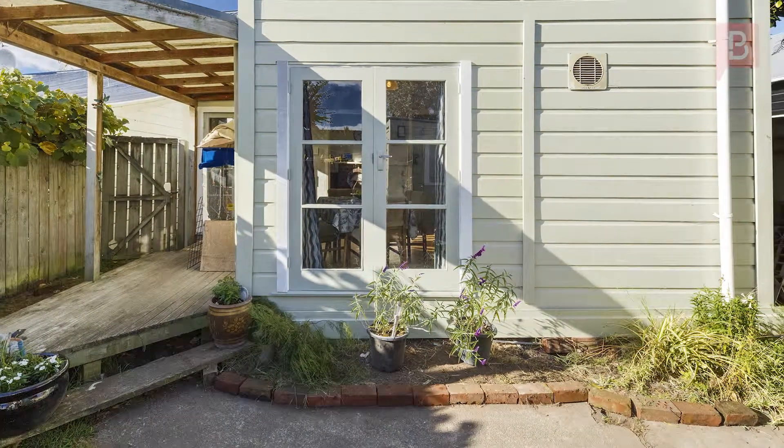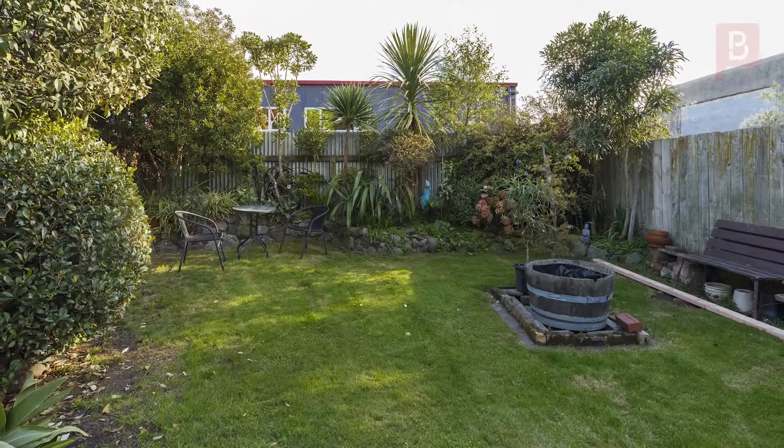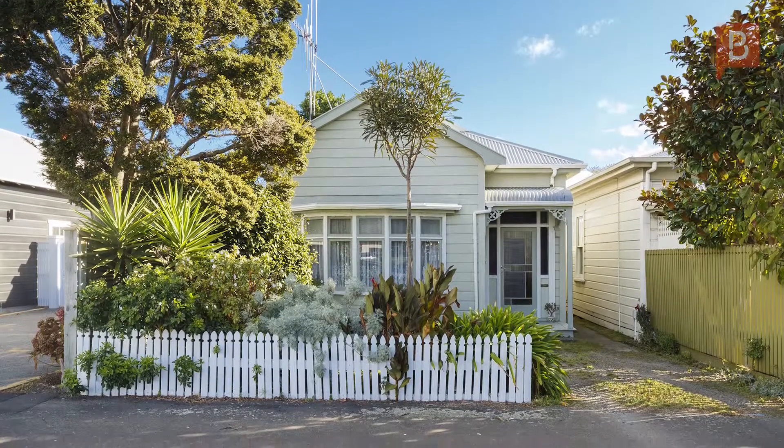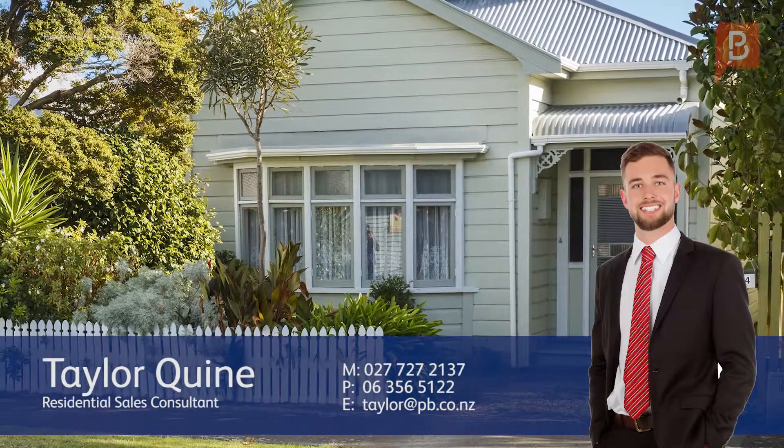The vendor has raised her family here and now wants to move on. So call Taylor today for your opportunity to view — Taylor Kwan at Property Brokers Palmerston North. Thanks for watching. If you'd like to know more about this property or any others, call me today — call Taylor anytime on 027 727 2137.